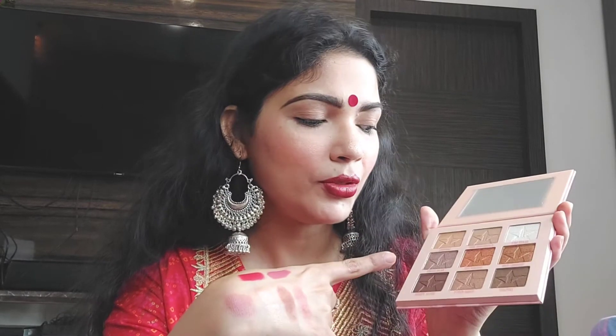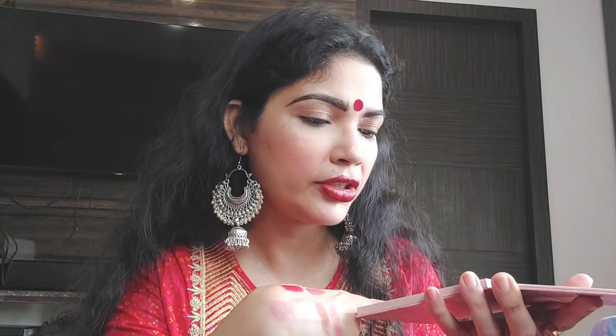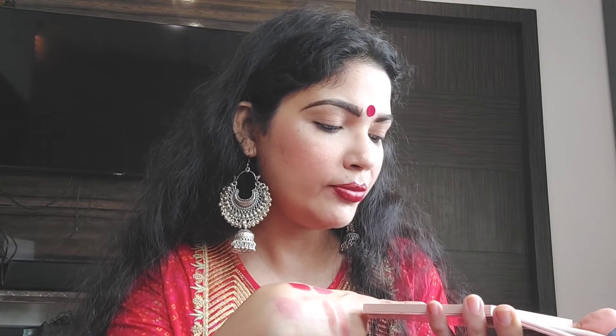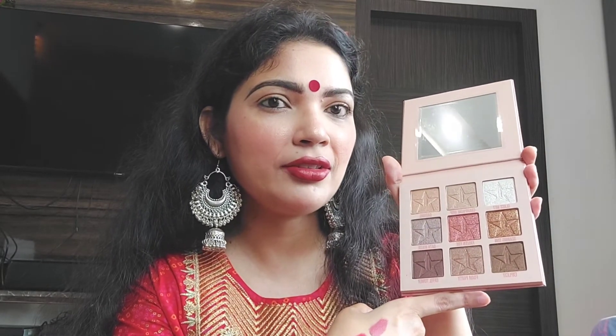I'm thinking of using one of the monochromatic shades as a blush also, I'm not sure if that'll work. Apart from one shade that looks matte — the Eiffel Tower shade — all are shimmer shades in this palette, so for a transition shade you'll need help from another palette.